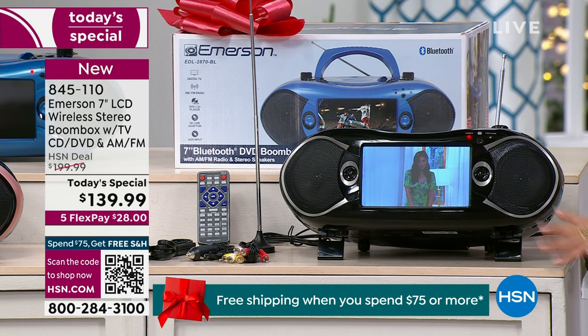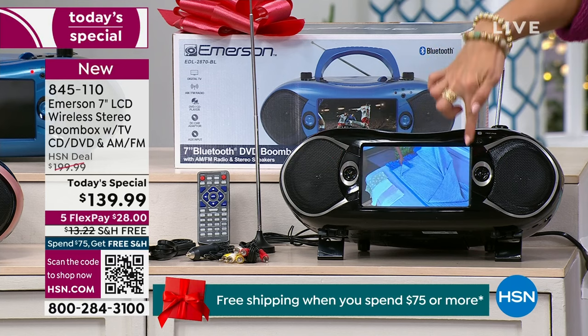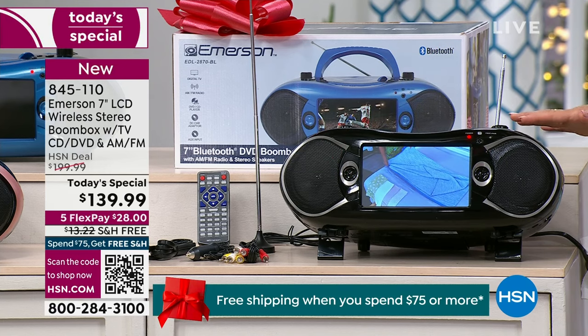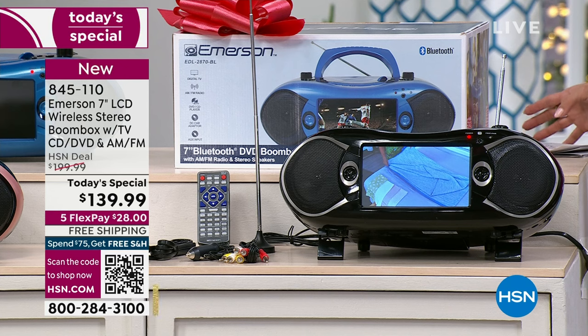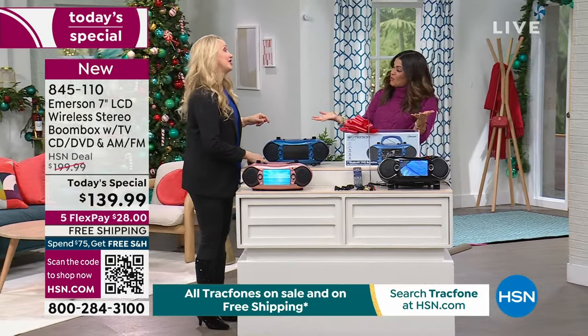The feet fold out so you can get the perfect viewing angle. That screen is a seven-inch LCD — gorgeous screen — and the sound, you gotta hear it to believe it, it is amazing. Lori Leland is here to share all of the fun details. Honestly, it's a fun product.